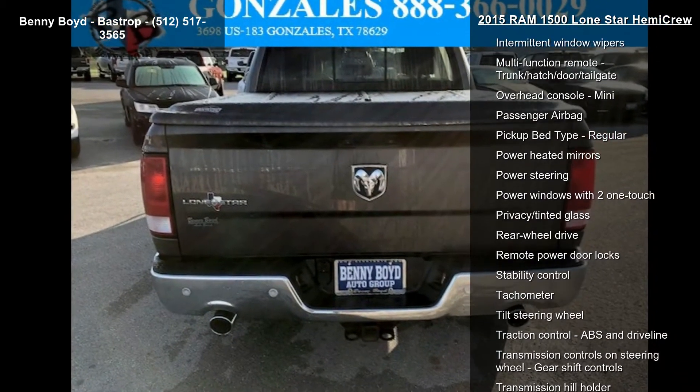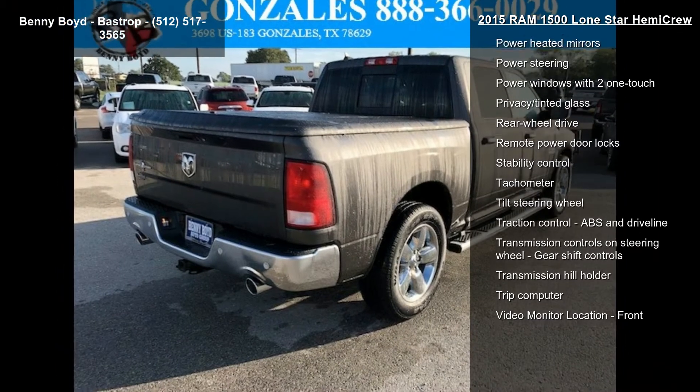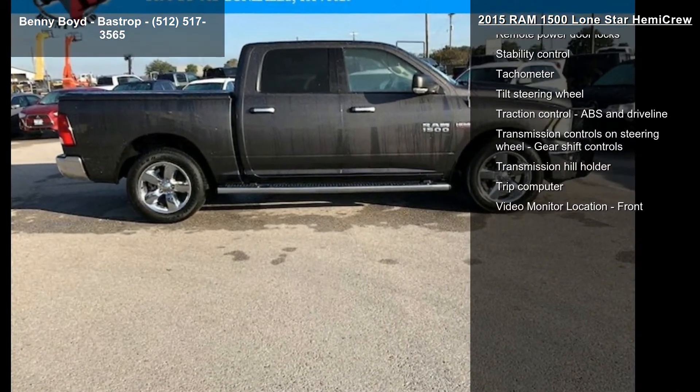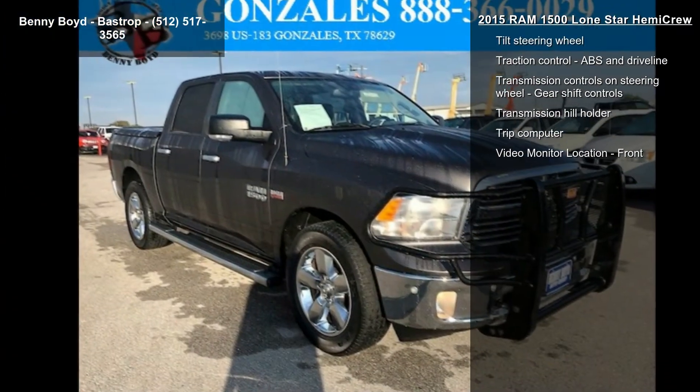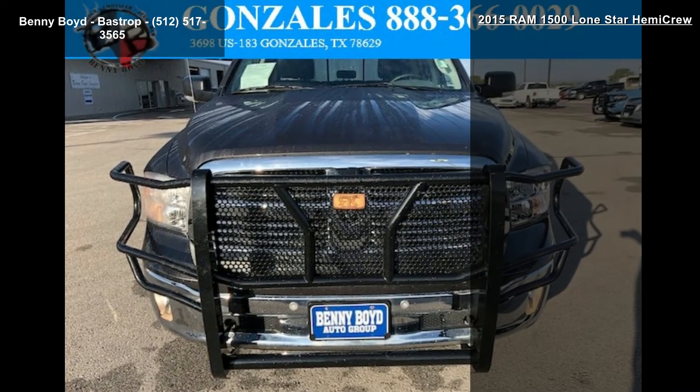Some of the top features included with this vehicle are 4 doors, 4-wheel ABS brakes, 5.7-liter V8 engine, air conditioning, automatic transmission, bed length 67.4 inches, Bluetooth, clock, in-radio display, and compass.